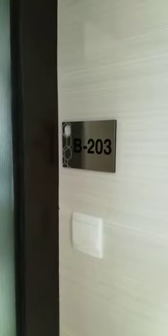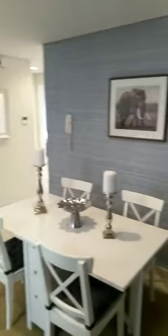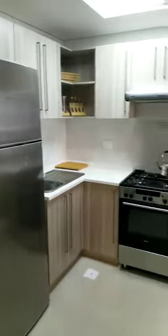This is a walkthrough of our three-bedroom apartment in B203 Green Diamond. This is a three-bedroom apartment with two bathrooms, dining area, kitchen — appliances are included as you can see.